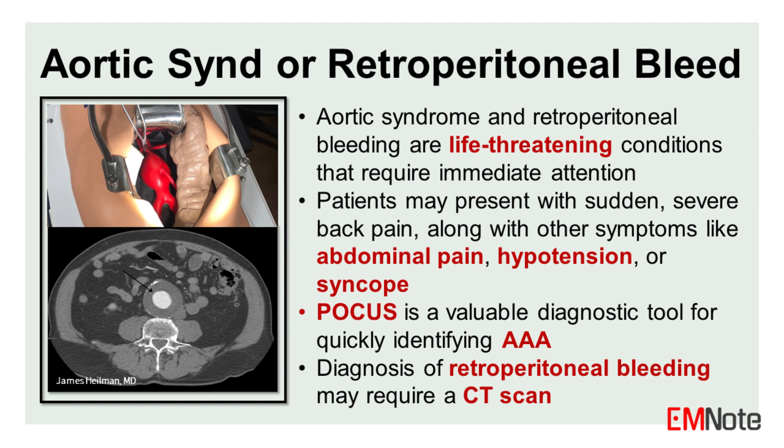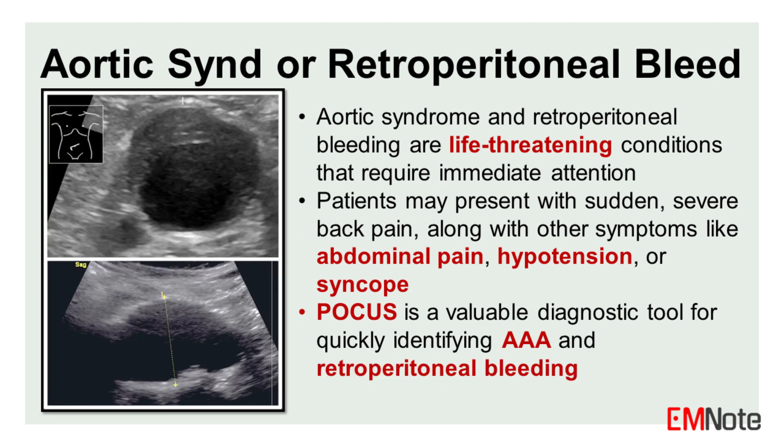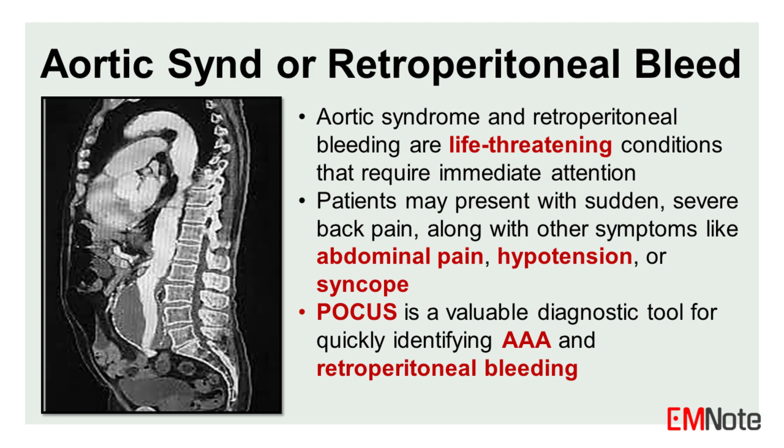Aortic syndrome or retroperitoneal bleeding. These are life-threatening conditions that require immediate attention. Patients may present with sudden, severe back pain, along with other symptoms like abdominal pain, hypotension, or syncope. Point-of-care ultrasound is a valuable diagnostic tool for quickly identifying abdominal aortic aneurysms, while diagnosis of retroperitoneal bleeding may require a CT scan.